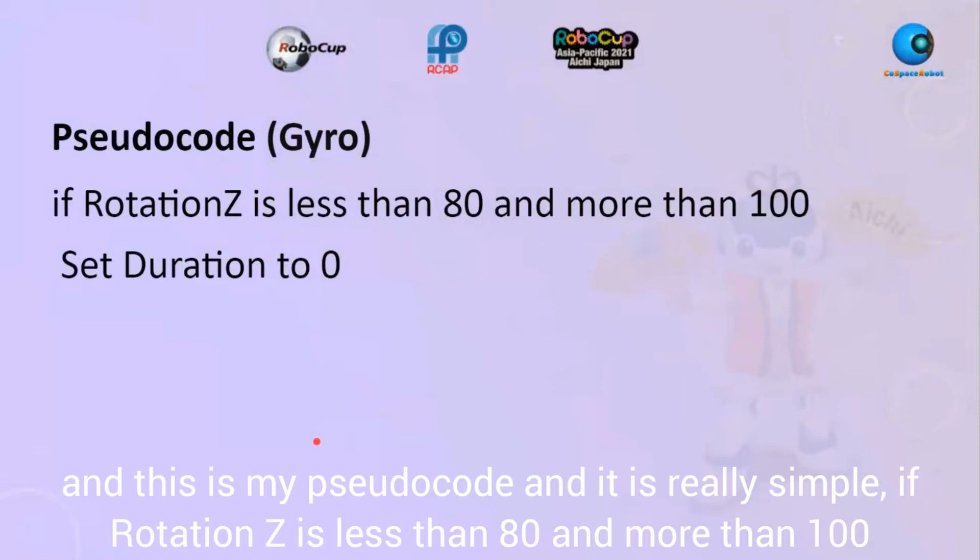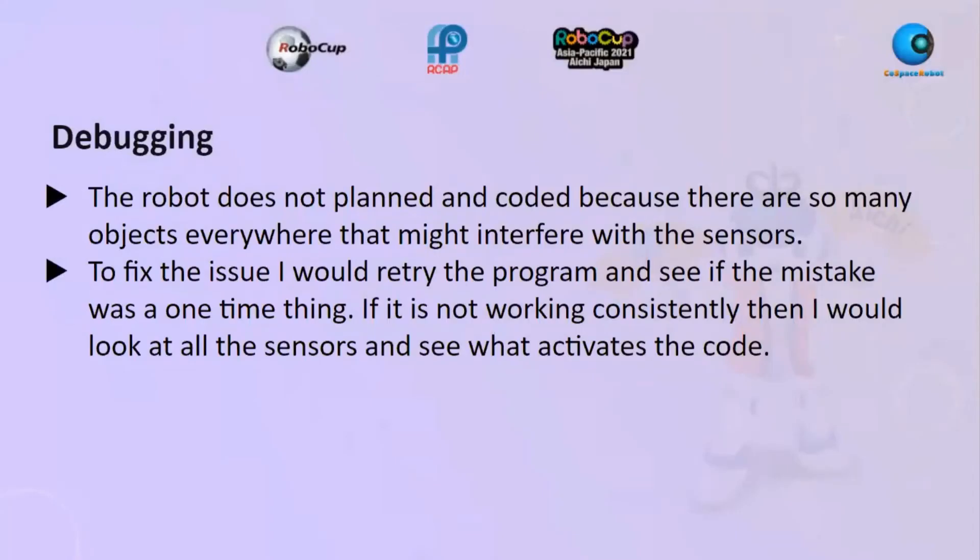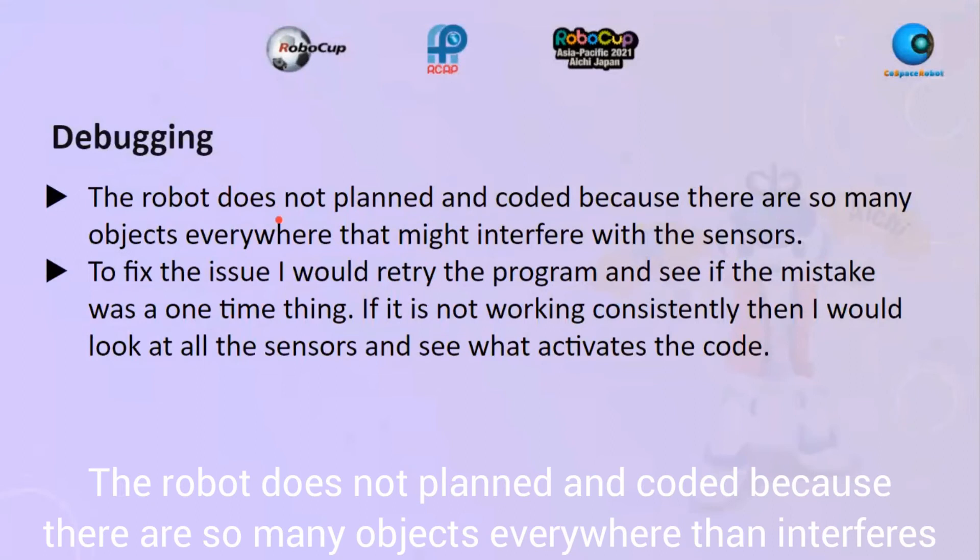My pseudo code is really simple: if rotation Z is less than 80 and more than 100, just set the duration to zero. The robot does not use path encoding because there are so many objects everywhere — like buildings and lamp posts — that interfere with the sensors.